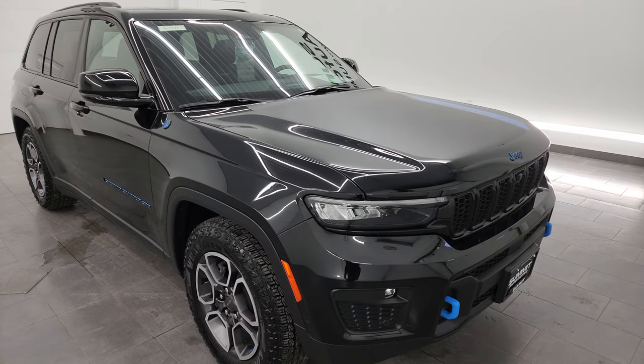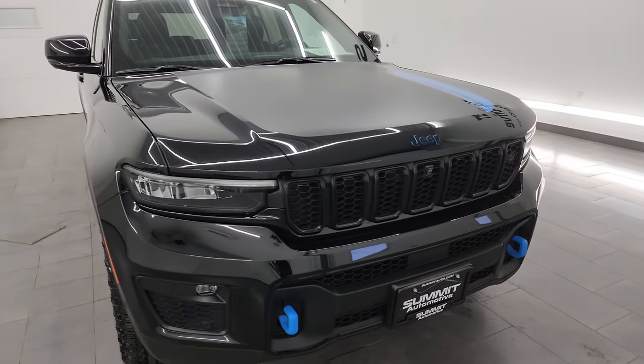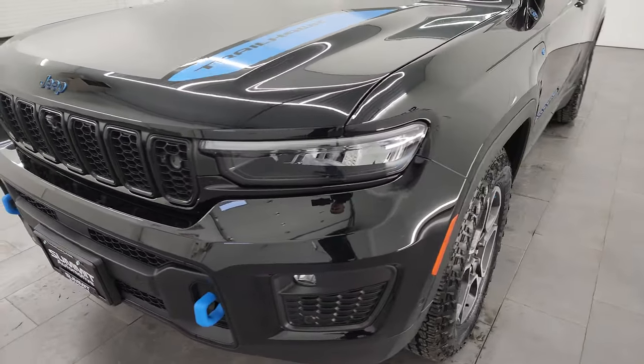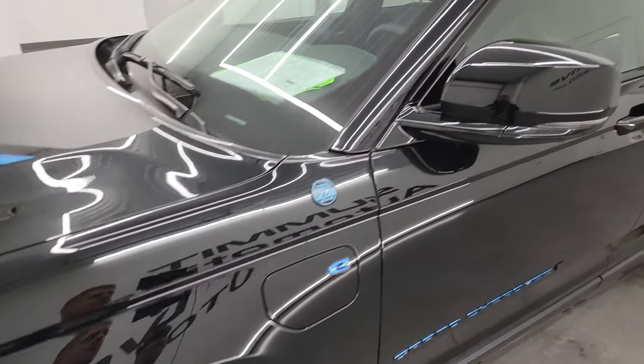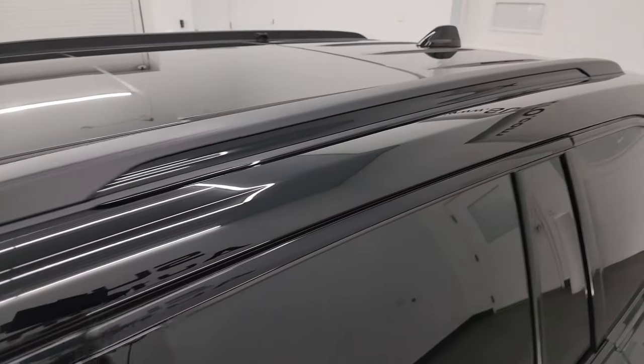This Jeep has been fully safety inspected by our service shop. It has a fresh oil and filter change, all the fluids have been checked and topped off, and this thing is like new all the way around. In this video I'll go all the way around inside, start it up, take a look under the hood, show you all the options, and give you the most accurate representation of the vehicle.